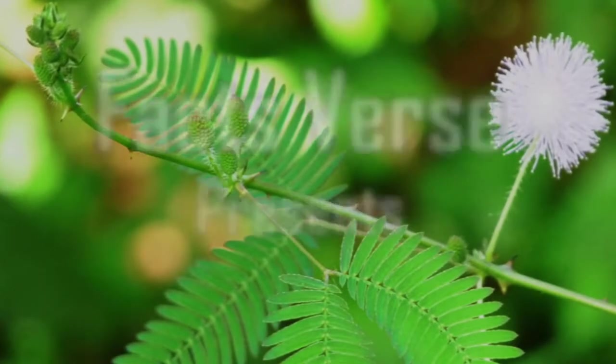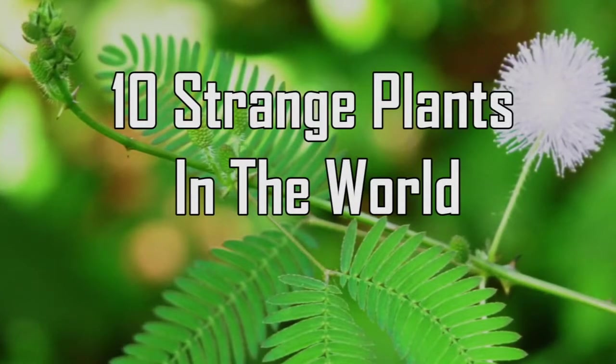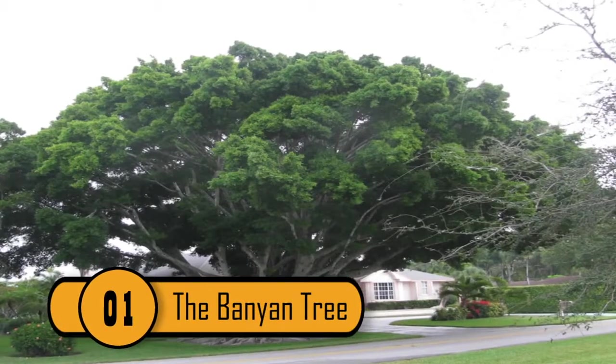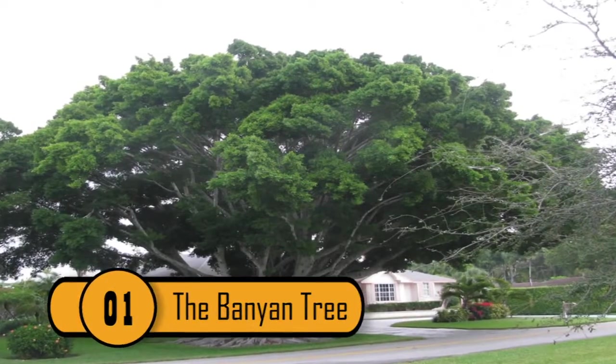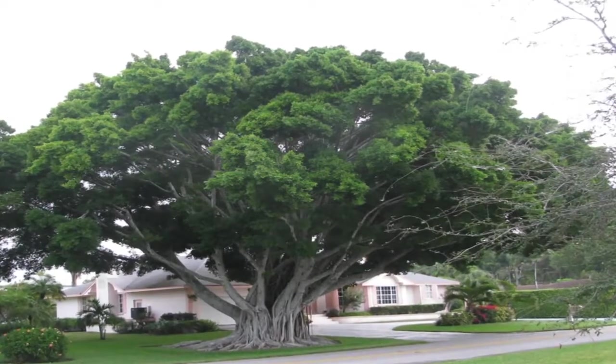Facts Verse presents: 10 Strange Plants in the World. 1. The Banyan Tree — Ficus bengalensis — was originally native to India.